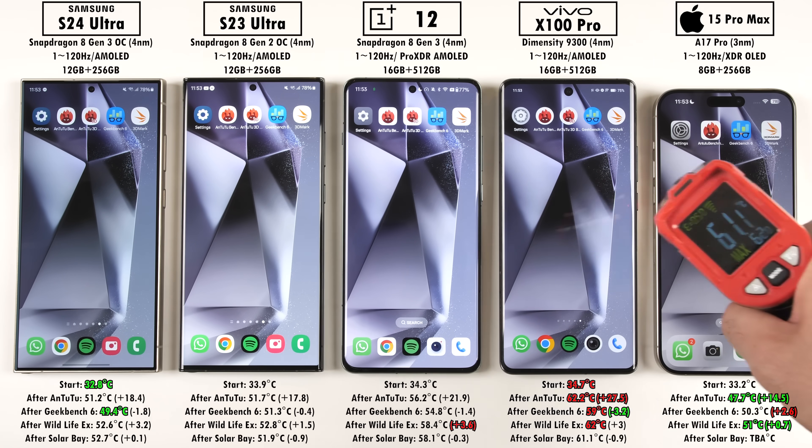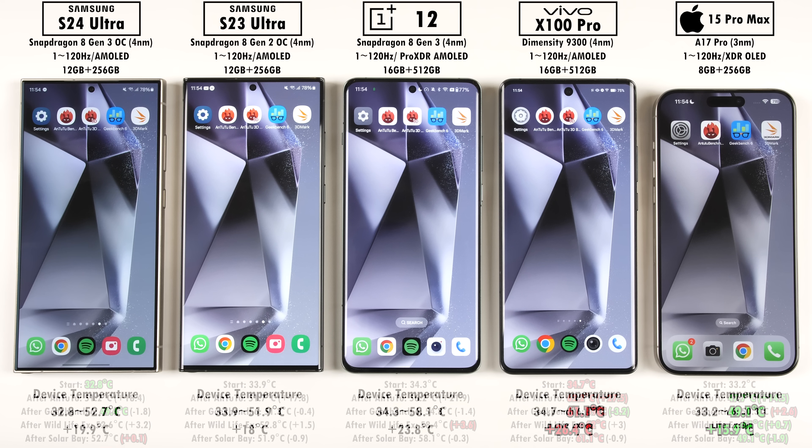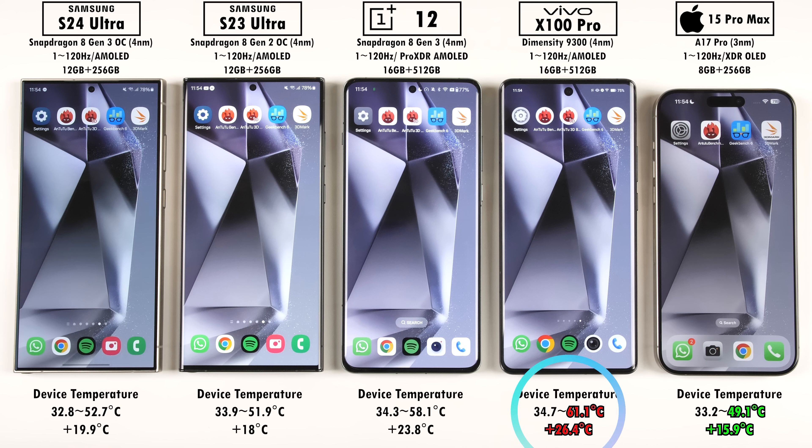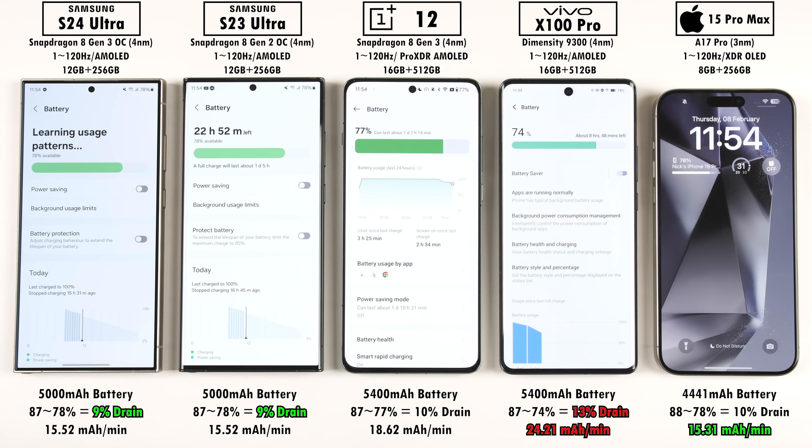After SolarBay, the hottest device is the Vivo at over 60 degrees Celsius. The iPhone throttled a bit and added the least degrees Celsius, while the Samsung S24 Ultra added the most in this round. Overall from start to finish, the Vivo ended hottest at 61.1°C and added the most at 26.4°C. The OnePlus also got quite hot, while the two Samsungs sat in the middle, and the iPhone ended the coolest and gained the least temperature. For battery drain, the Samsungs dropped the least at 9% — though since they have larger batteries, the iPhone actually had the best mAh-per-minute reading. The Vivo was the worst, dropping 13% with a reading of 24.21 mAh per minute, and the OnePlus 12 was not far behind.